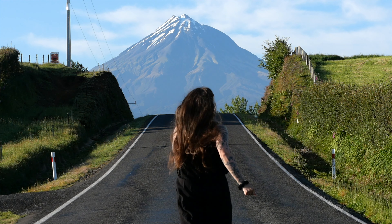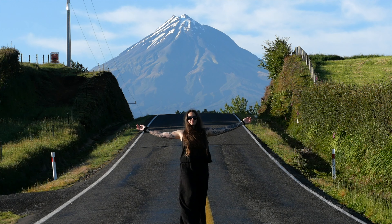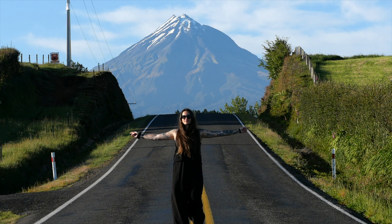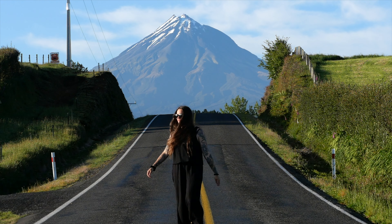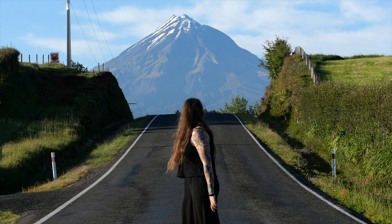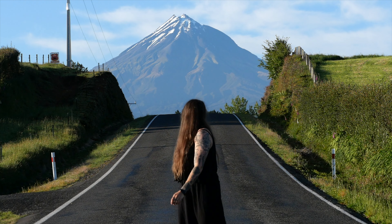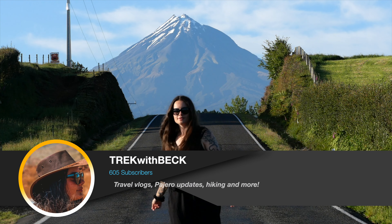I wasn't lucky with the sun, but on my final day I finally got to see the mountain on such a clear, beautiful day — it was absolutely gorgeous. This is Kent Road, and I do recommend if you go here to make sure you go early in the morning and also to make sure that you are parked right off the road, because it is a 100 kilometer per hour road and it is quite unsafe.